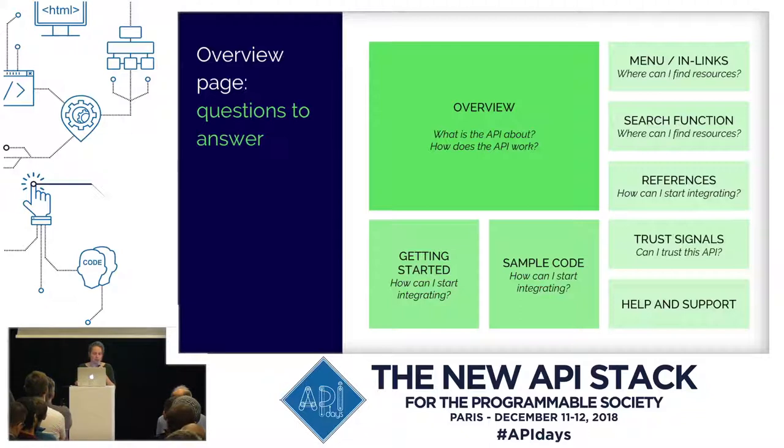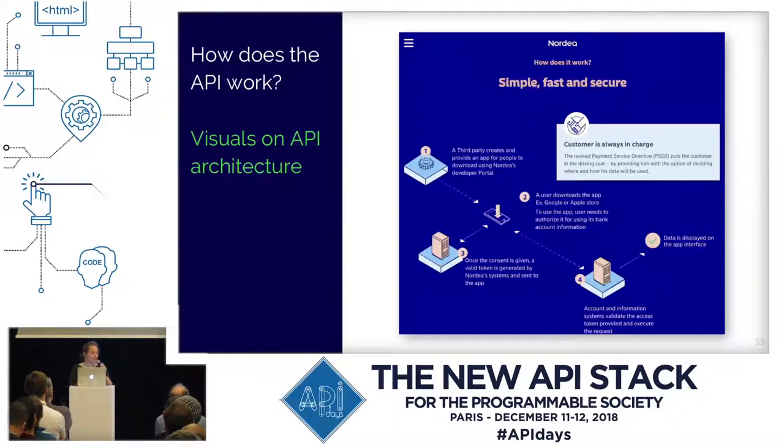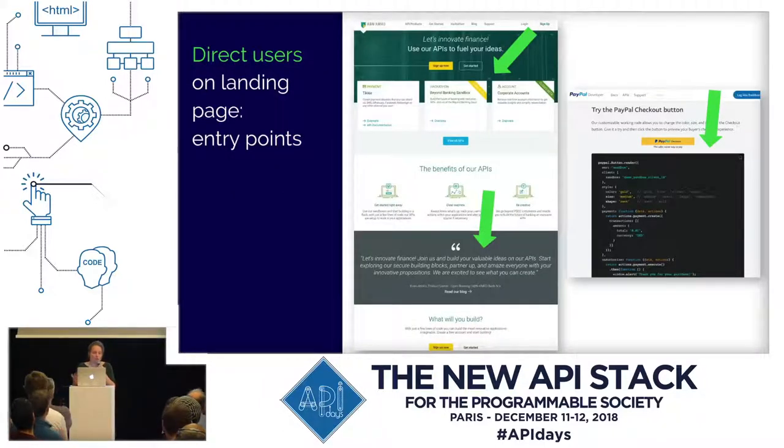This is an example of how you can answer those questions. In the financial industry, if you want to show how the API is working, you can have a visual on the API architecture on your landing page. It is also important to decide who you want to reach out to — in other words, who are your primary personas. Then you can give those users entry points to start their individual journeys, which influences the scope of your landing page. For example, you can focus on APIs for developers, trust signals for decision makers, or focus on code.